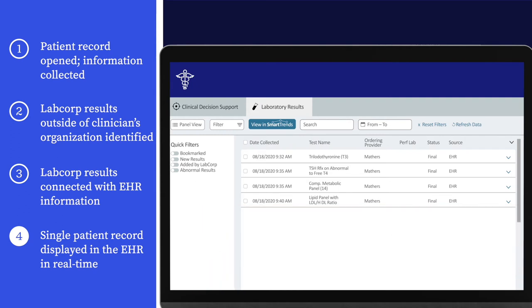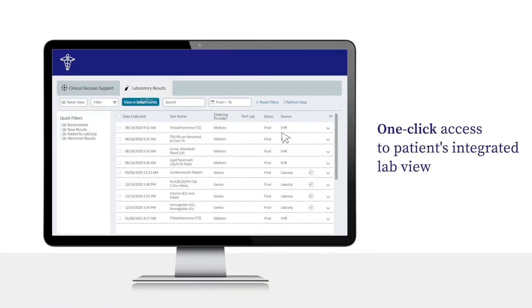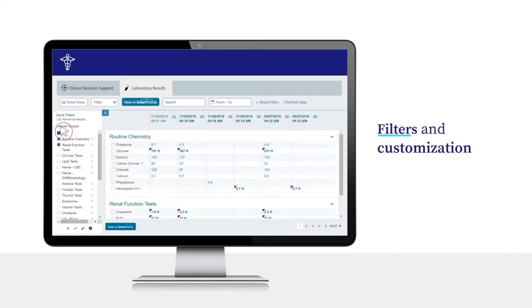Let's take a look at some of the features that promote better patient outcomes and greater patient satisfaction. LabCorp Diagnostic Assistant provides one-click access to the patient's integrated lab view between LabCorp and the EHR, while giving the clinician immediate access to detailed LabCorp reports. In addition, filters and customization make it easy to drill down to the exact information needed.